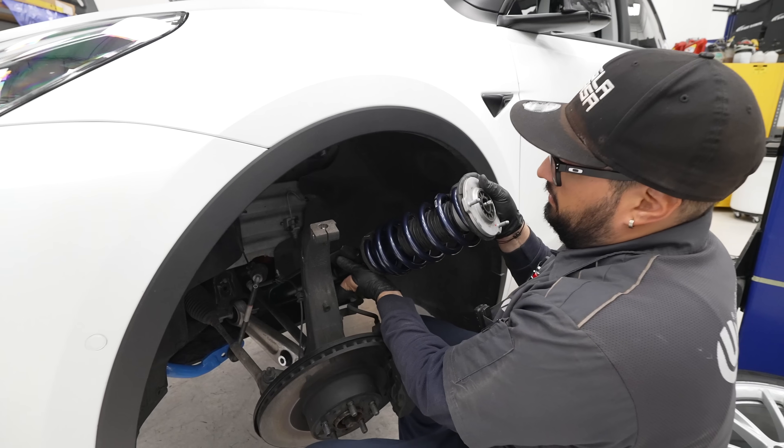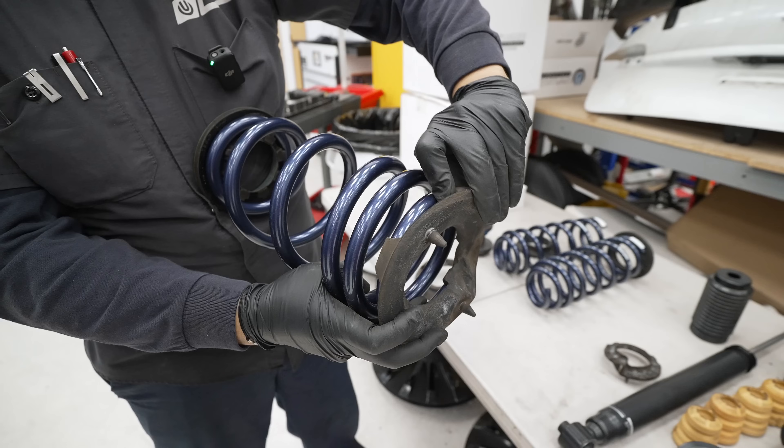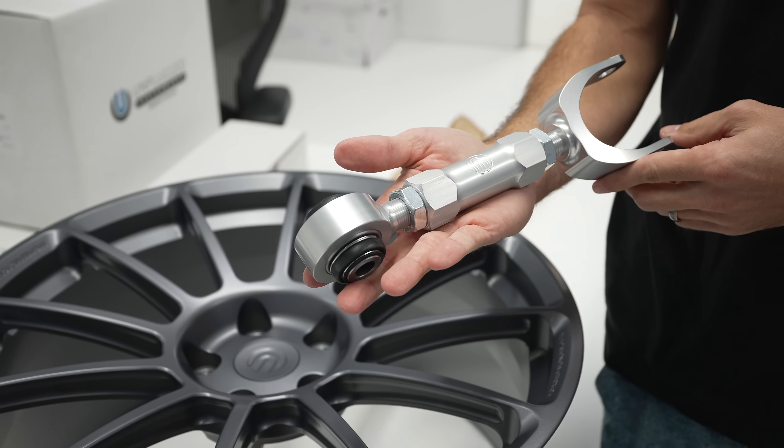Jumping back into my 2020 Model Y — keep in mind I have the Unplugged Performance luxury suspension along with their dual-rate lowering springs and rear camber arms. Camber arms just make your tires sit more flush with a little negative camber, giving you the adjustability for more even tire wear. Even with that aftermarket suspension, the ride quality is actually very comparable to the new one — it feels really good. The new car is just a hair louder since I have OEM tires on mine.